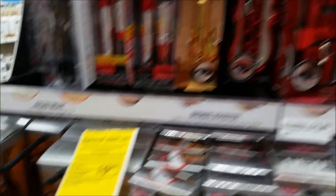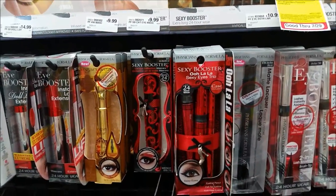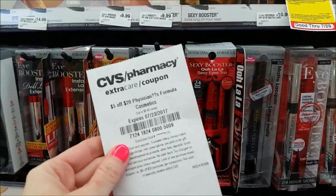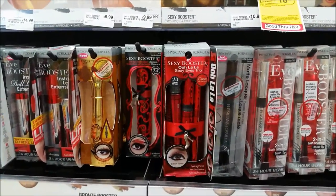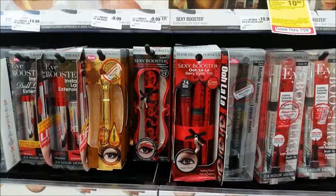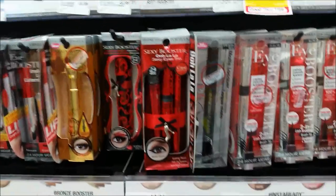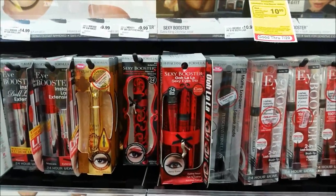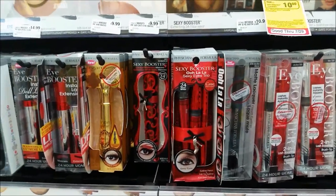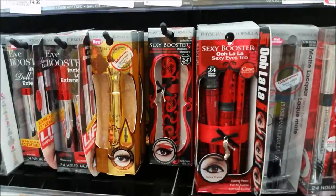Physicians Formula is on a promo this week. When you spend $20, you get a $10 extra care buck, limit one. You're going to want to pick up two items priced at $9.99, like the Sexy Booster Mascara. If you got the $5 off of $20 Physicians Formula CRT last weekend, utilize that. I also got a $3 off of $12 cosmetic CRT. You'll pay $11.99 out of pocket, receive a $10 extra care buck, making them around a dollar each when you buy two with both CRTs. Without the CRT, it's $2.49 each.